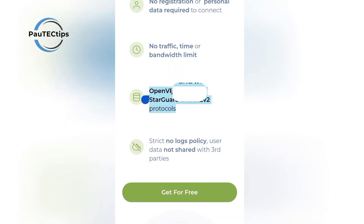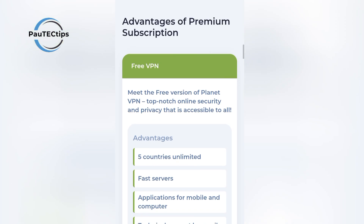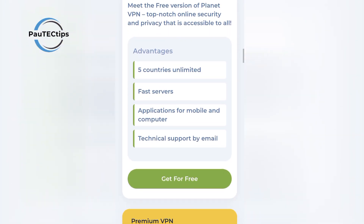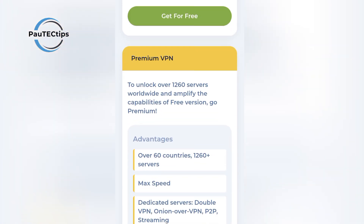What makes Planet VPN stand out is its strict no-logs policy, meaning they don't track or store your activity, ensuring complete privacy. It works on all major platforms, including Windows, macOS, Android, iOS, and Linux. Whether you're streaming movies, accessing blocked websites, or just browsing privately, Planet VPN gives you the speed and freedom to do it all without paying or signing up.